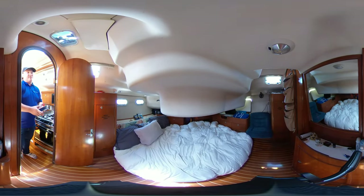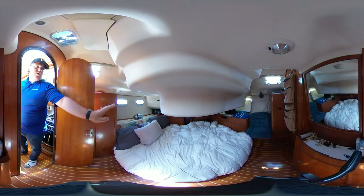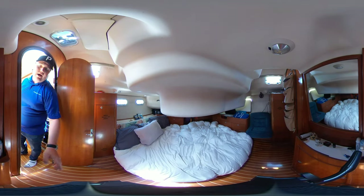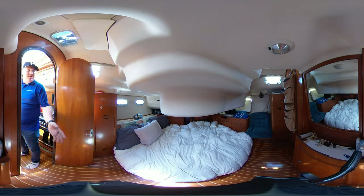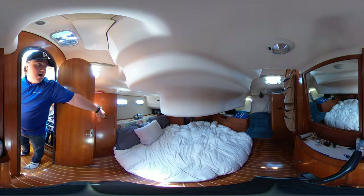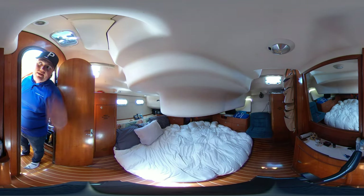Currently you're set in the aft cabin — a very beautiful space back here. Full queen size bed in the back. You've also got a nice little seating area just behind you, and a makeup or getting ready station. You've also got hanging lockers just to the starboard side, which is nice.